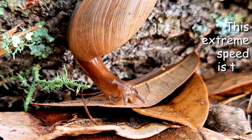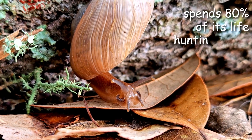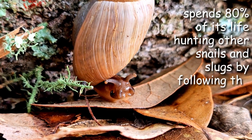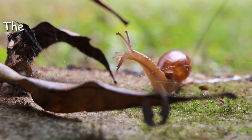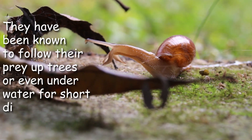This extreme speed is the wolf snail's primary tool, as it spends 80% of its life hunting other snails and slugs by following the slime trails they leave behind. They have been known to follow their prey up trees or even underwater for short distances.